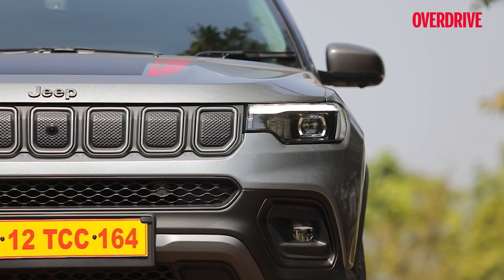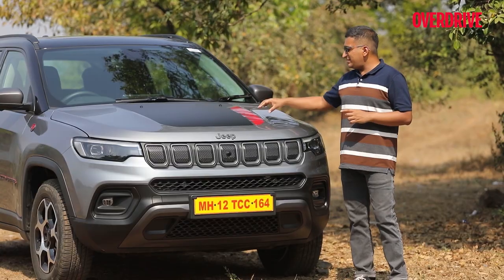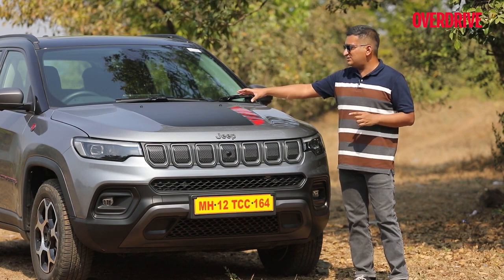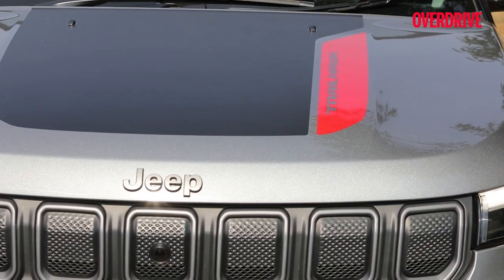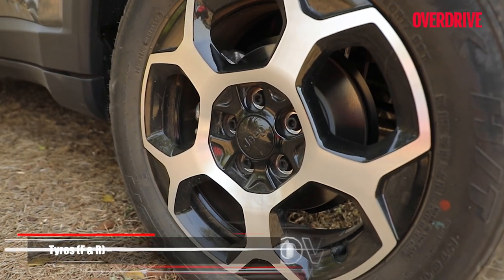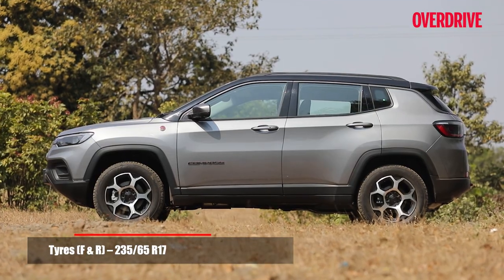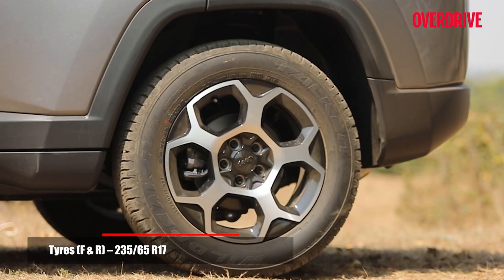Also, the headlamp is now the same slimmer LED unit, but a striking detail is this red Trailhawk decal which flanks the anti-glare patch on the bonnet. Also striking is the new telephone dial alloy wheel design for the model-specific 17-inch Falcon Wild Peak tyres.